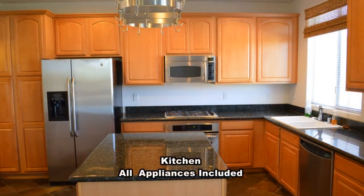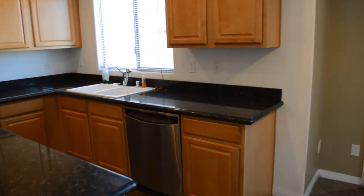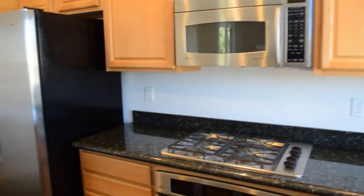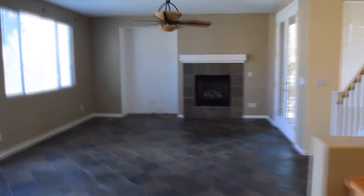The open kitchen has a center island, granite countertops, and all stainless steel appliances. The guest bathroom is by the kitchen.